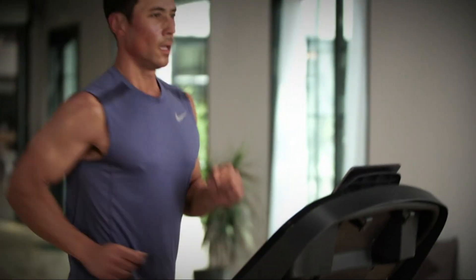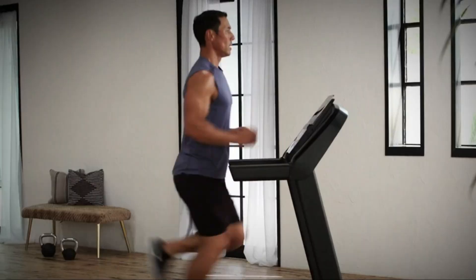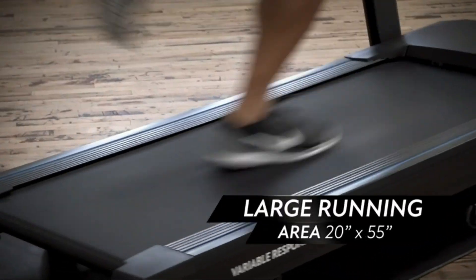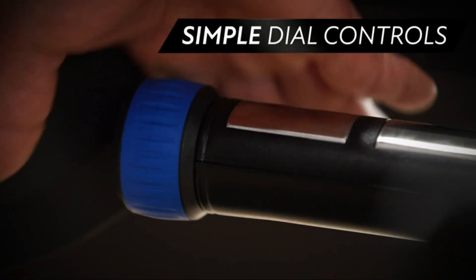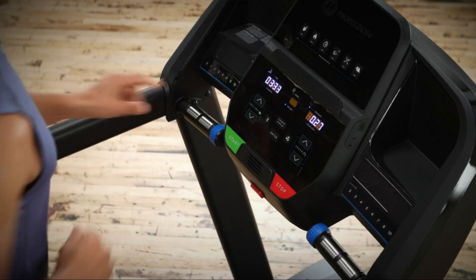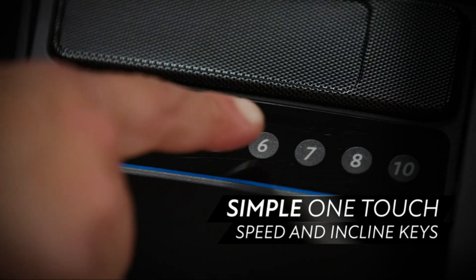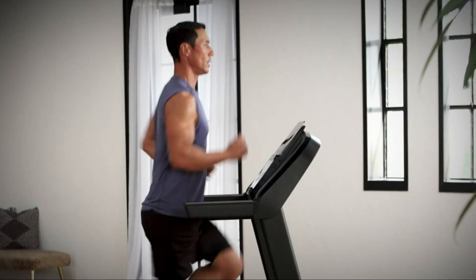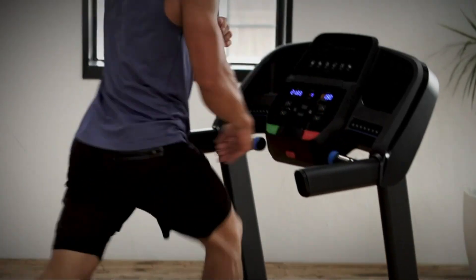For beginners, the Horizon T101 is an excellent choice. It's user-friendly, quiet, and offers everything you need to get started on your fitness journey. The Horizon T101 features a 2.5 HP motor that operates quietly, making it suitable for apartment living. It offers a 10% incline and speeds up to 10 MPH, providing a range of options for beginners. The treadmill comes with a simple, easy-to-read display that tracks essential workout metrics. Its compact and foldable design makes it easy to store, and the 3-zone cushioning system ensures a comfortable and quiet workout, reducing noise and impact on your joints.